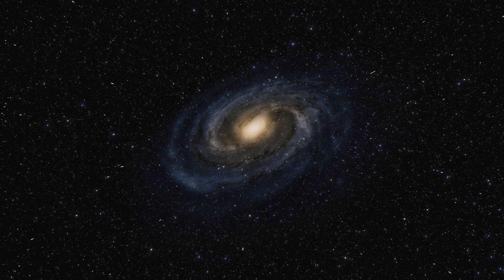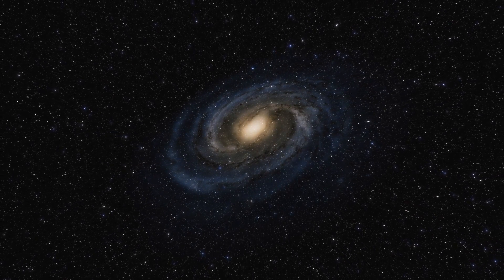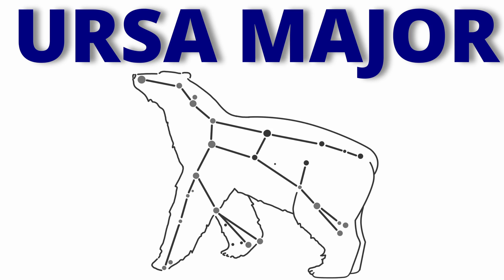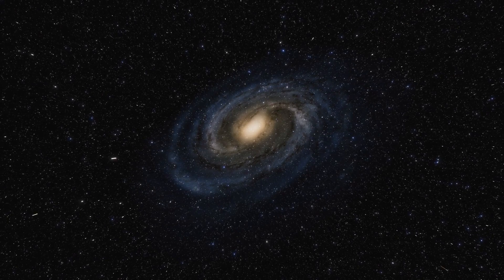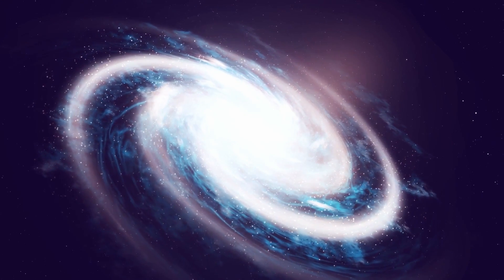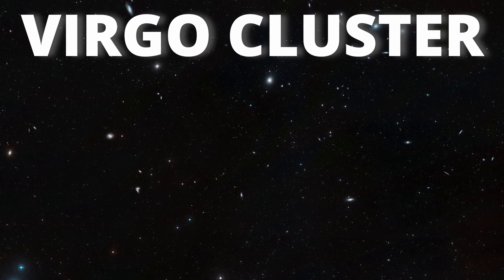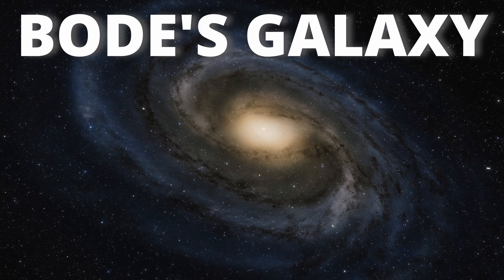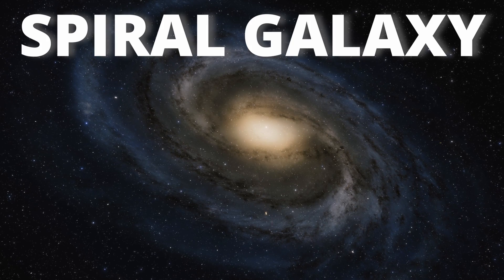Messier 81 is the largest galaxy in the group of 34 galaxies in the constellation Ursa Major. This group of galaxies and the local group containing the Milky Way are close together in the Virgo supercluster. Messier 81, also called Bode's galaxy, is a spiral galaxy.